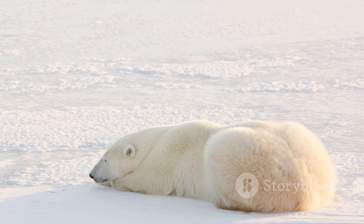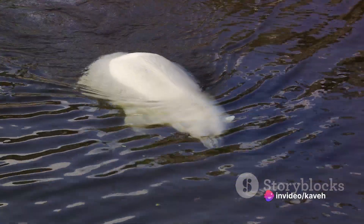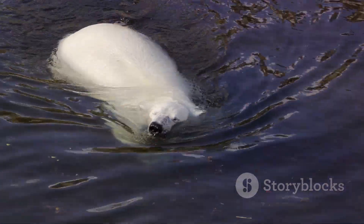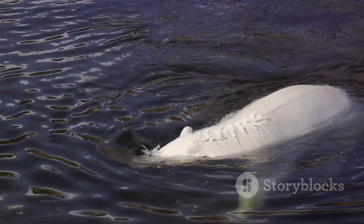But the cold protection doesn't stop at the skin level. Polar bears have a thick layer of blubber, up to four and a half inches thick, that insulates them from the chilly Arctic waters and helps them maintain their body temperature. This blubber also serves as an energy reserve during periods when food is scarce.